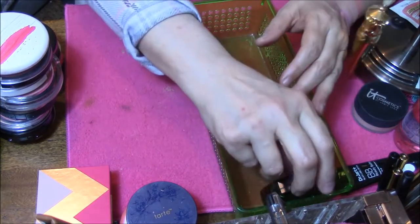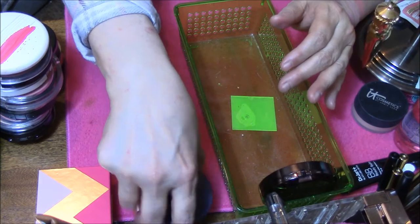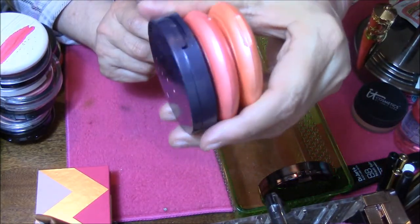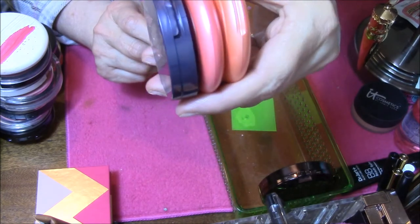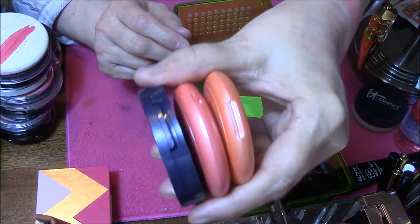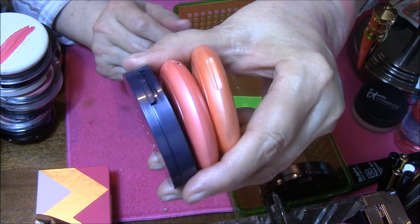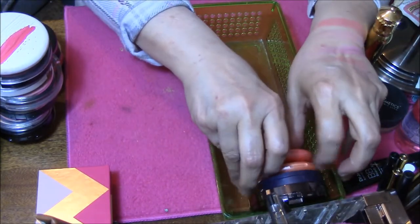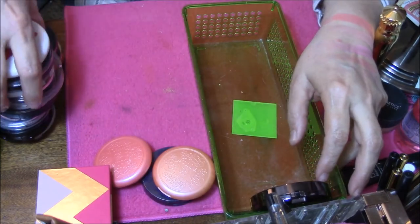So I only ended up getting rid of my three cream blushes, and they happen to be my high-end blushes — which I'm not happy about. But maybe anybody has any powdered versions of these they don't want? I don't want to put those back in there because they're going bye-bye.